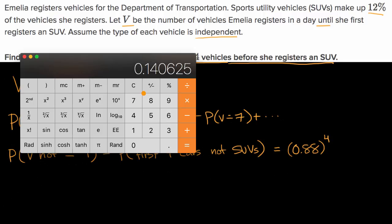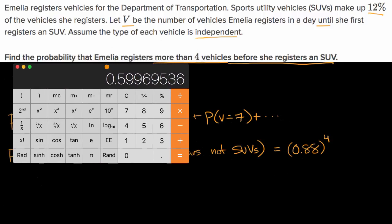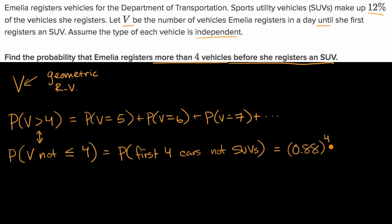Let's get our calculator out. I'm going to compute 0.88 raised to the fourth power, and I get approximately 0.5997. If you wanted to write this as a percentage, it would be approximately 59.97%. So a little better than a 50% shot, and a little less than a two-thirds shot, that she is going to have to see more than four customers until she sees an SUV.